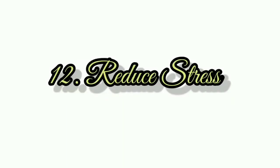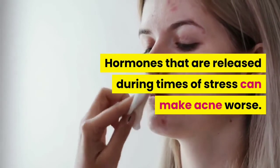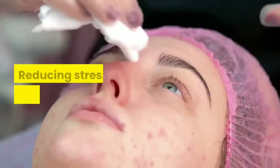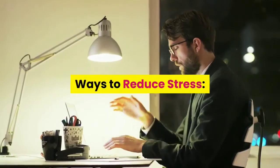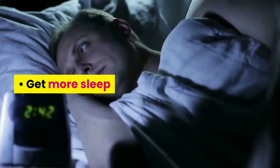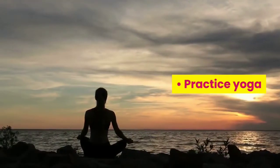Number 12: Reduce stress. Hormones that are released during times of stress can make acne worse, so reducing stress may help improve acne. Ways to reduce stress include getting more sleep, engaging in physical activity, practicing yoga, meditating, and taking deep breaths.